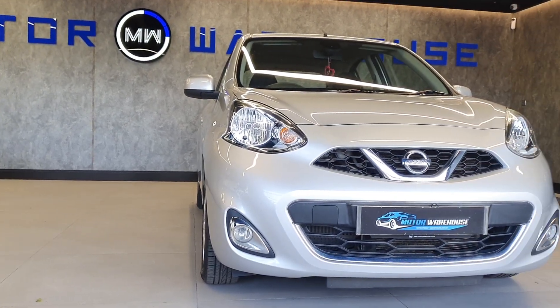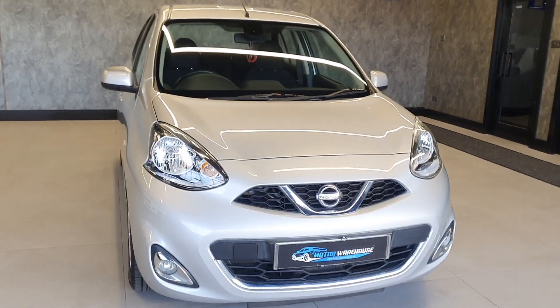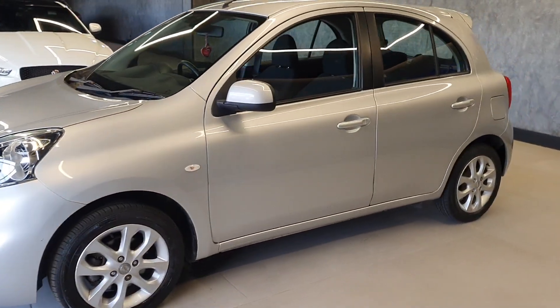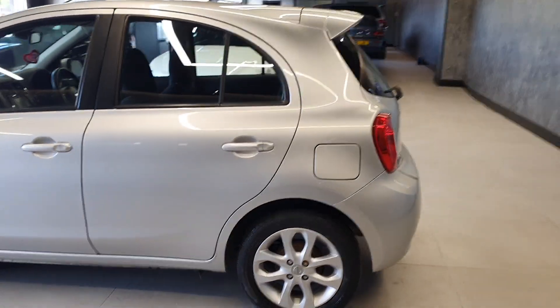Today at Motor Warehouse we have this stunning 2013 Nissan Micra. This is a 1.2 DIG Ascente model with a 5-speed manual gearbox, finished in silver. The car itself is in fantastic condition, and why wouldn't it be? This is a one owner car from new.